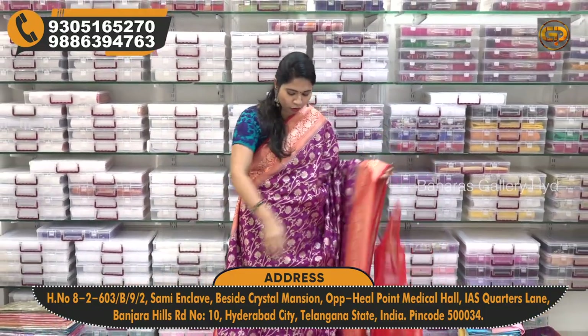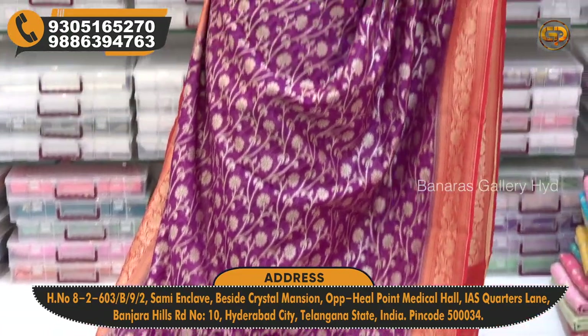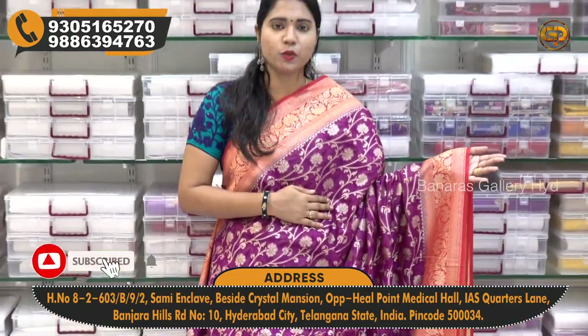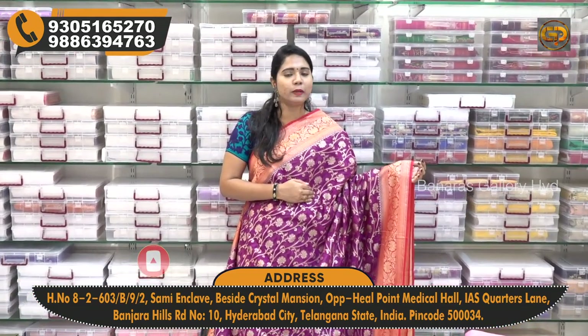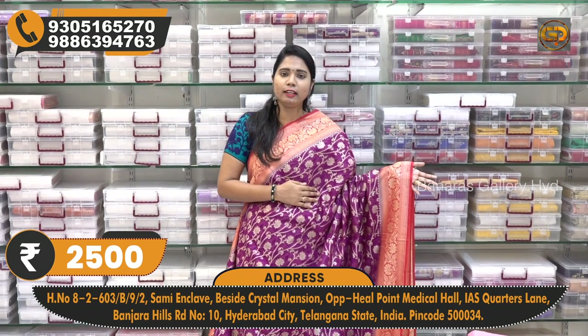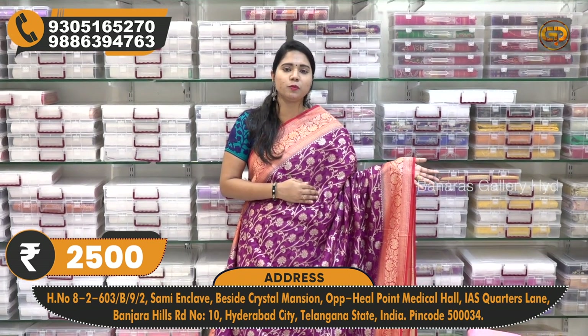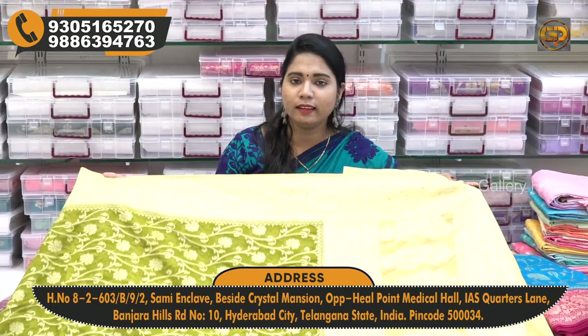Whatever occasion — a party or function — these sarees are very popular and also have a rich look. If you choose this, the actual price is ₹3,500 and after discount you can buy it for ₹2,500. You can also choose more colors and color combinations.